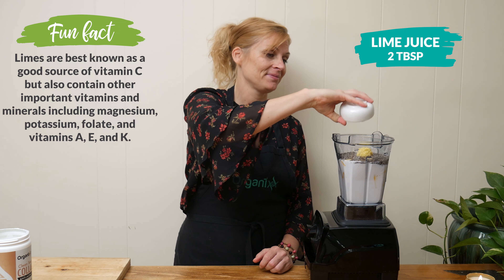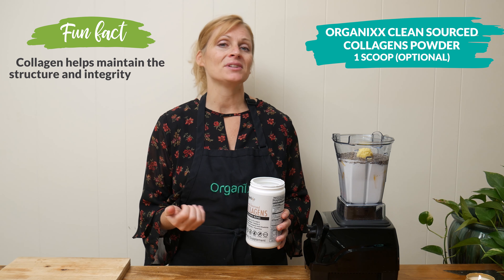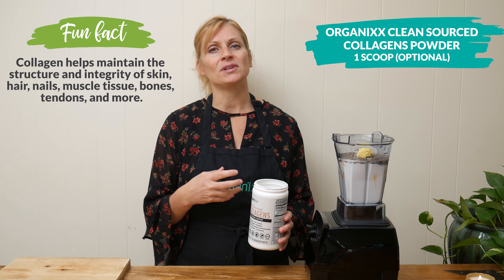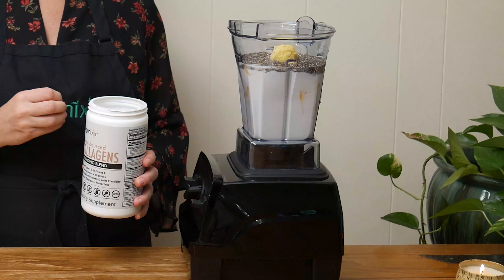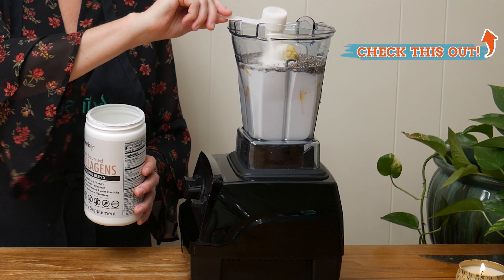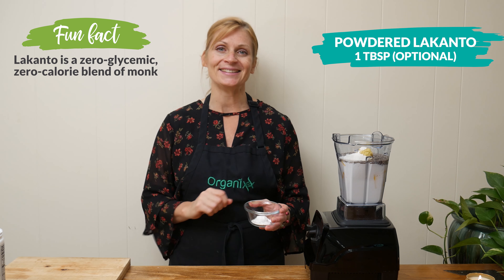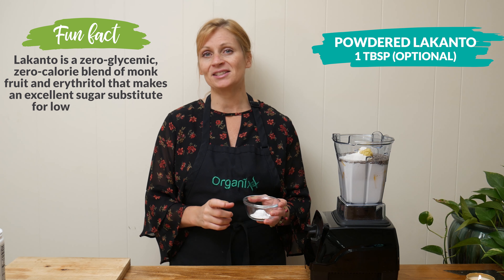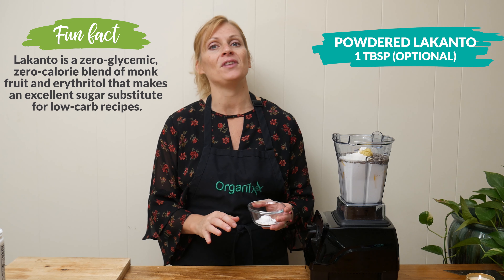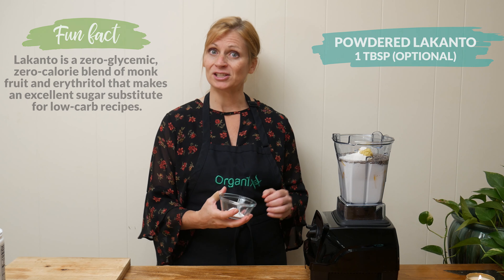Next I'm going to add in one scoop of clean source collagen powder — this is optional. It's tasteless, and collagen is really the glue that holds our bodies together. As we get older it decreases dramatically, so whenever I can I like to add it into my recipes. My last ingredient is one tablespoon of powdered Lakanto, just to add a little bit of sweetness. This is also optional — you can substitute it with maple syrup, honey, stevia, monk fruit, or really whatever works best for your body.